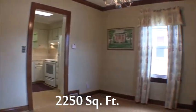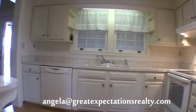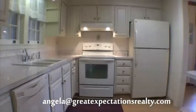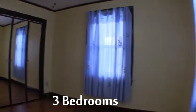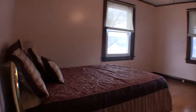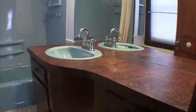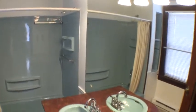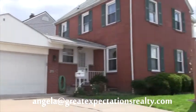A formal dining area adjoins the kitchen with updated appliances. Upstairs, three bedrooms and one of two full baths. Built in 1941, this home features hardwoods throughout.